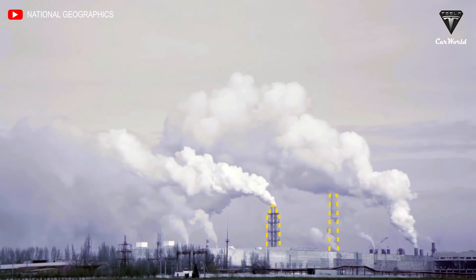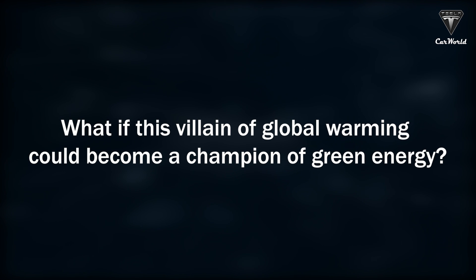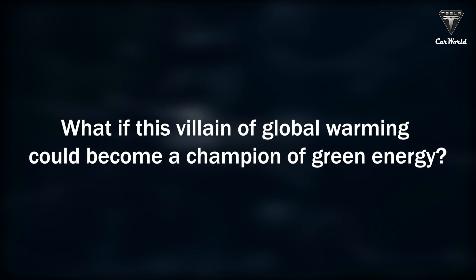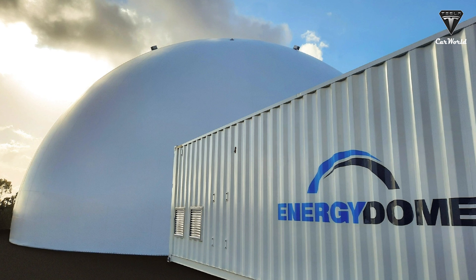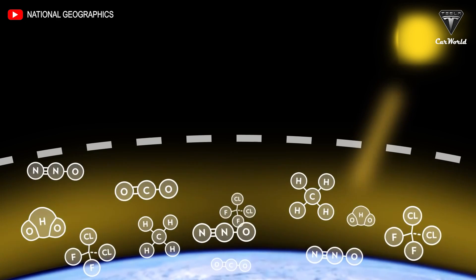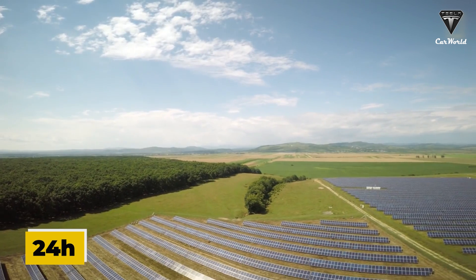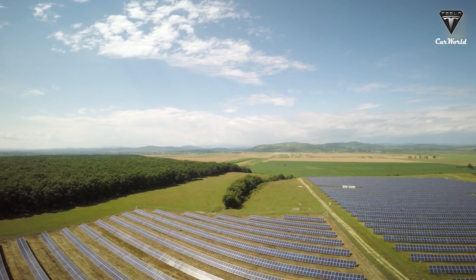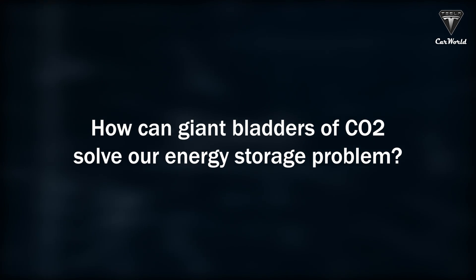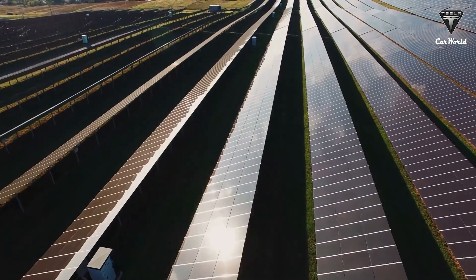Although CO2 is notorious for being the main cause of climate change, what if this villain of global warming could become instead the champion of green energy? Energy Dome, an Italian startup, has launched the world's first CO2-based battery, which can dispatch energy over up to 24 hours anywhere in the world. So how can giant bladders of CO2 solve our energy storage problem? Let's find out in today's episode.